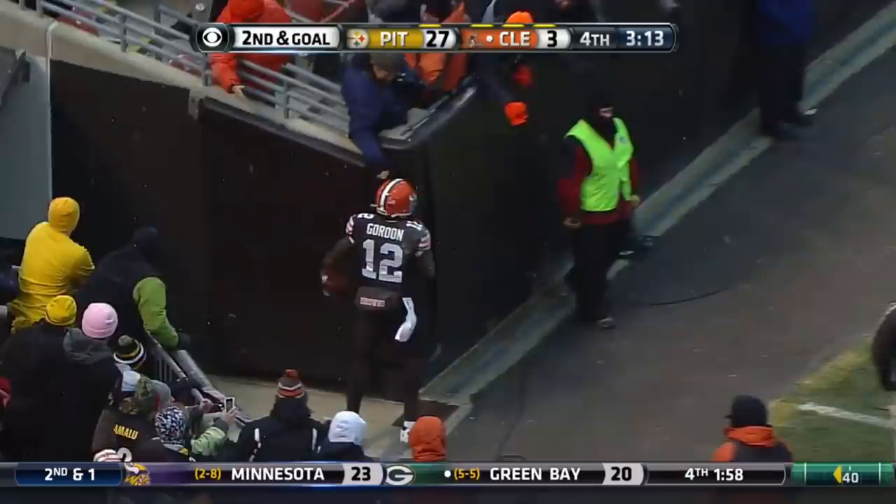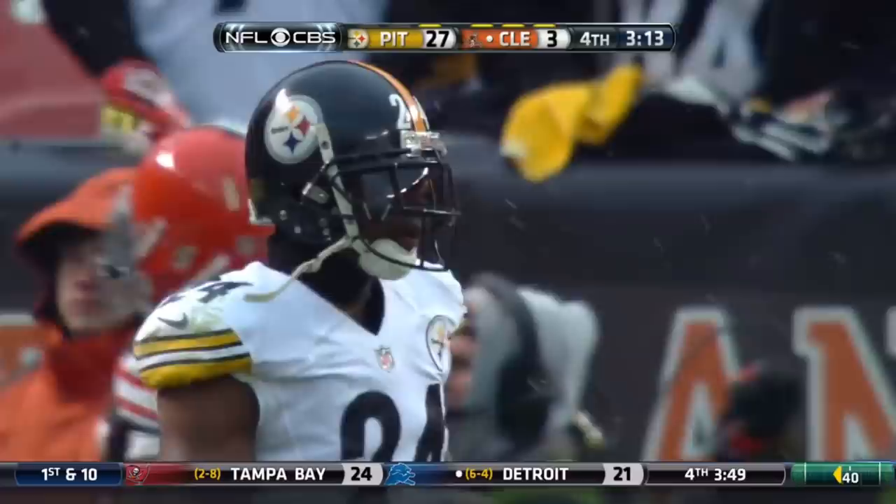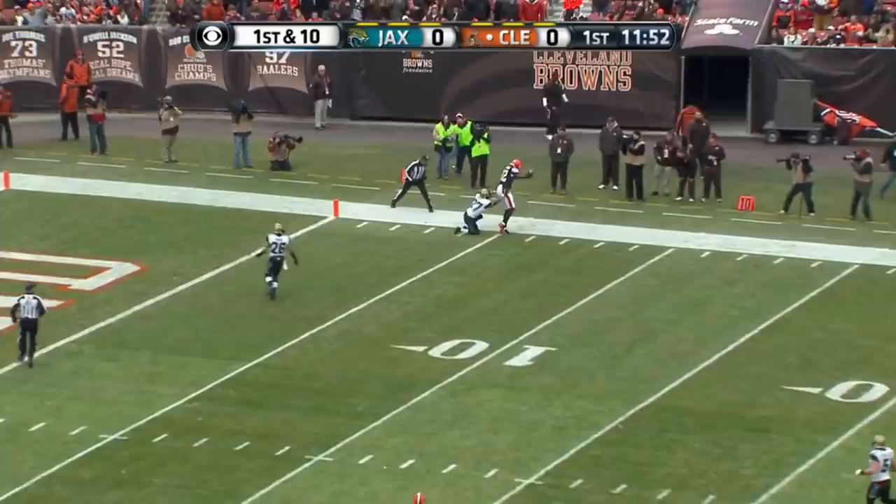Second and goal. Gordon — touchdown. And they beat Ike Taylor. One-yard touchdown throw, Wheaton to Josh Gordon.